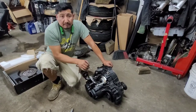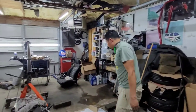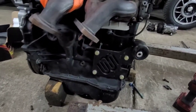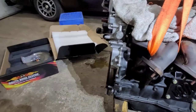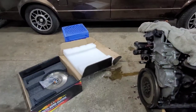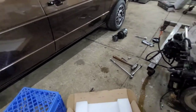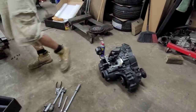We also want to show the mounts we have installed from Eurowise. Here's the rear mount from Eurowise — those ones are in the bed of the truck. The other one's in the transmission, which is this one here. There's one on the bottom and one on the top.